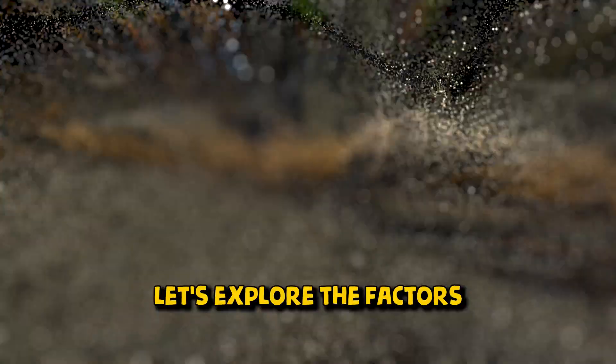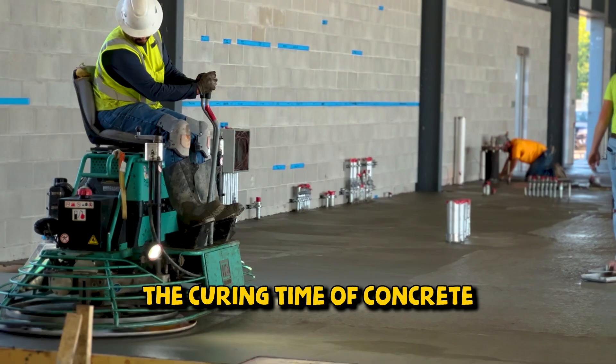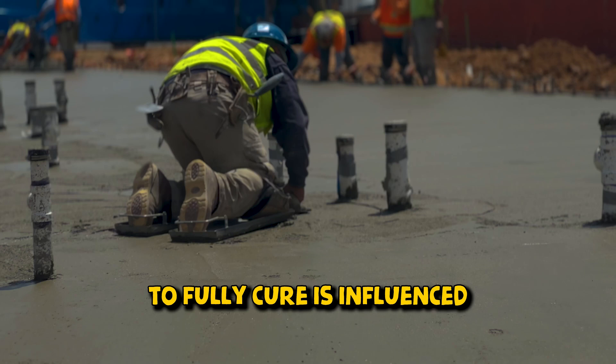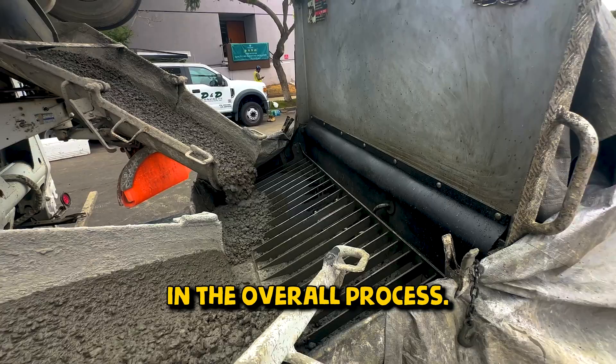Now that we know the importance of curing, let's explore the factors that can affect the curing time of concrete. The duration for concrete to fully cure is influenced by several factors, each playing a crucial role in the overall process.